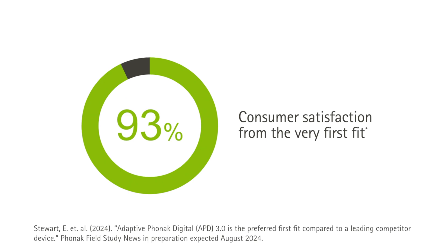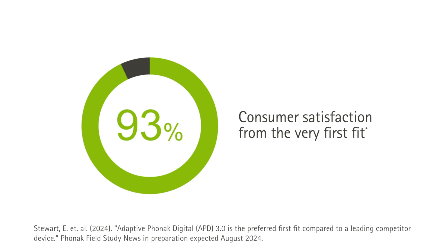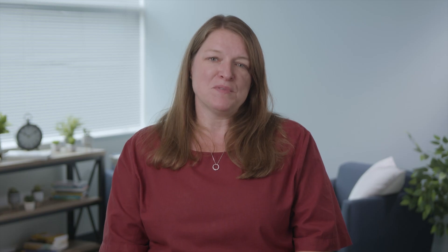Participants were asked to rate a speaker's voice and their own voice in terms of loudness and various dimensions of sound quality. They also gave an overall sound quality rating and indicated which hearing aid they preferred. Participants were blind to the hearing aid being used and the order of testing was randomized. We found that 93% of participants selected Phonak Infineo with APD 3.0 over the competitor's device. We know that first impressions count in the clinic, and APD 3.0 offers acceptance from the first fit.